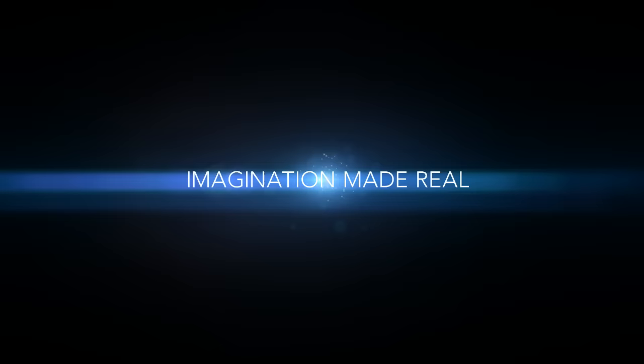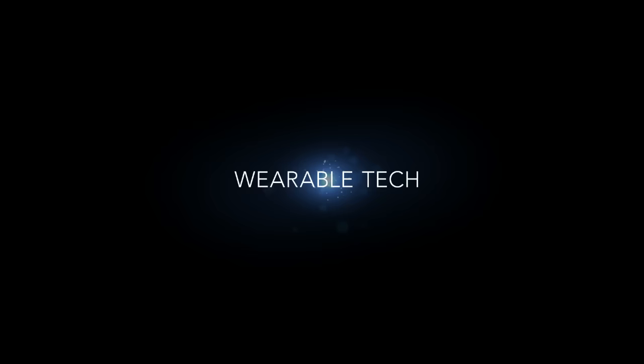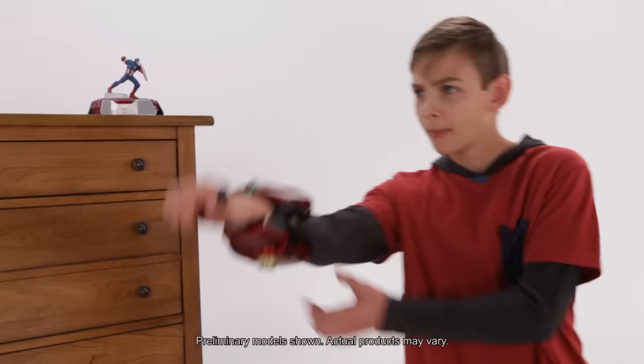Introducing Playmation Marvel's Avengers. Coming this fall, Playmation brings your favorite stories to life. The latest wearable technology puts you in the center of the action.